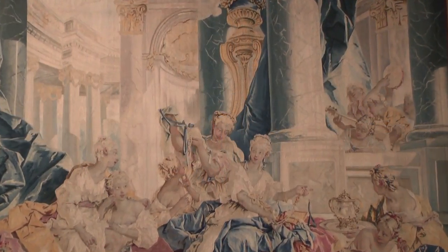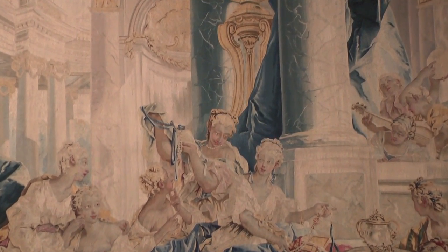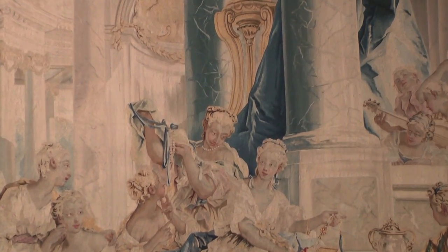The scene of Psyche displaying her treasures to her sisters is one we recently put on view. It illustrates an episode from the popular myth of Psyche and Cupid, where Psyche's two older sisters have come to visit her in Cupid's palace, her new home.